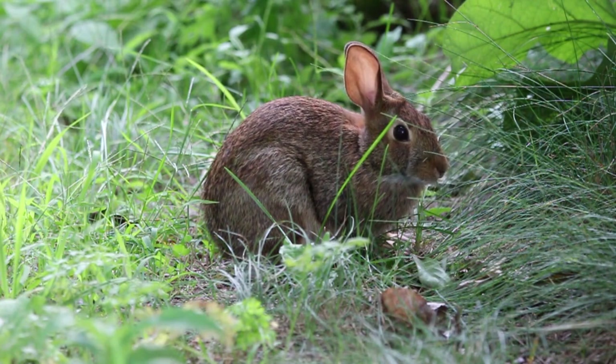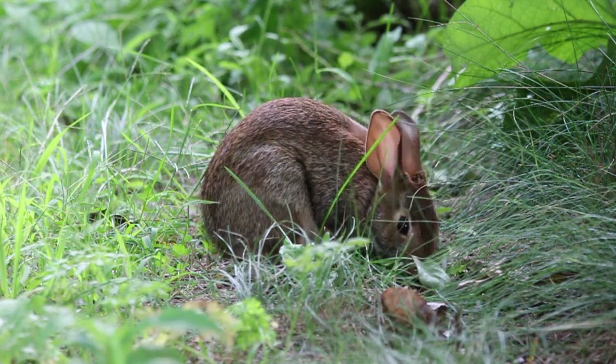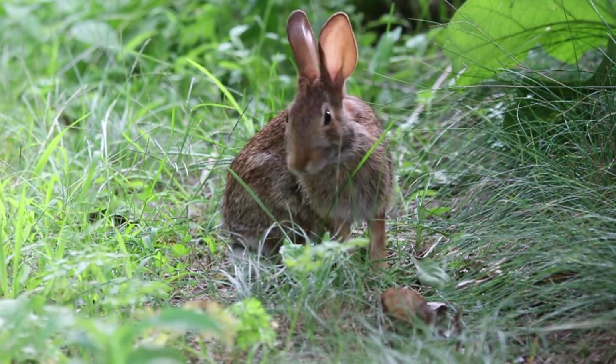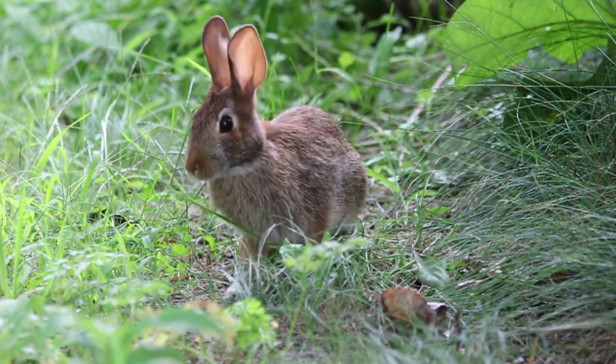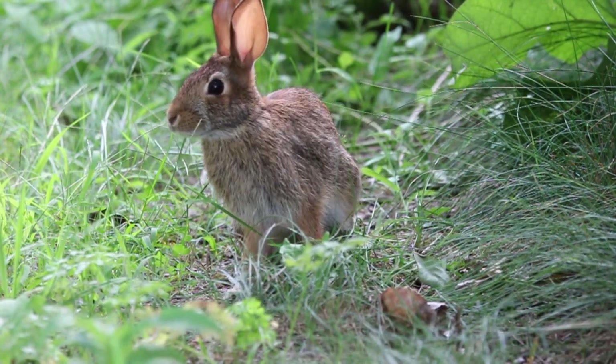The marsh rabbit is a small cottontail rabbit found in marshes and swamps of coastal regions of the eastern and southern United States. It is a strong swimmer and found only near regions of water. It is similar in appearance to the eastern cottontail, but is characterized by smaller ears, legs, and tail.